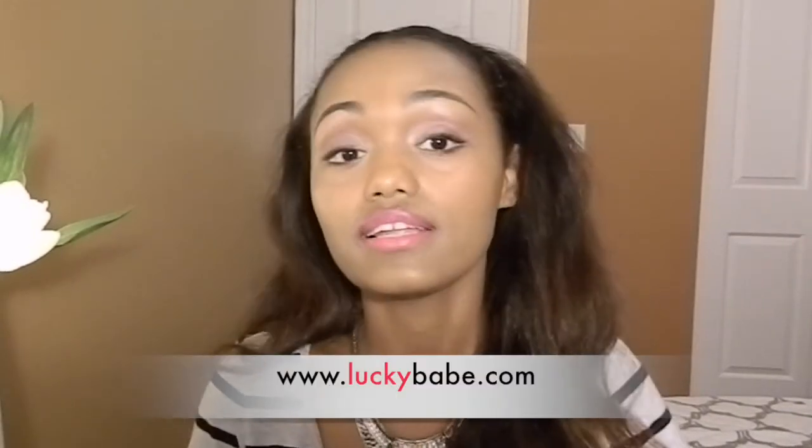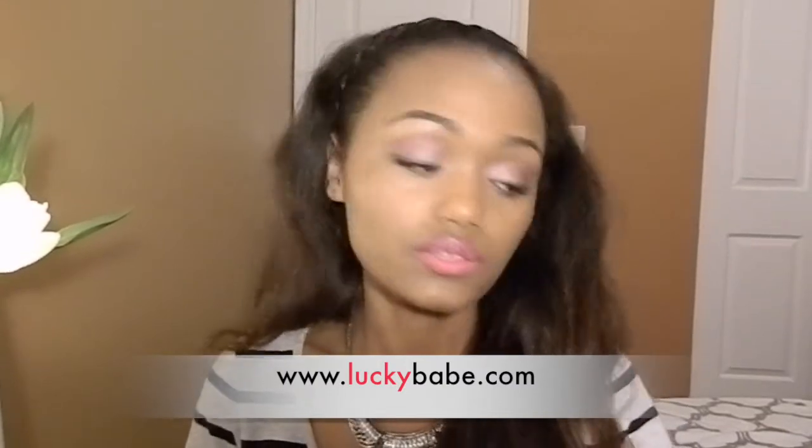Hey guys, welcome to my channel! For this video I'm teaming up with a clothing brand called Lucky Babe. I decided to do a review on just three of their pieces because it's a new brand and I want you guys to get to know who they are and what they do. I'll also give you guys a link to their website so if you like their products you can go buy whichever ones you like, because they have different products for different body shapes and tastes.